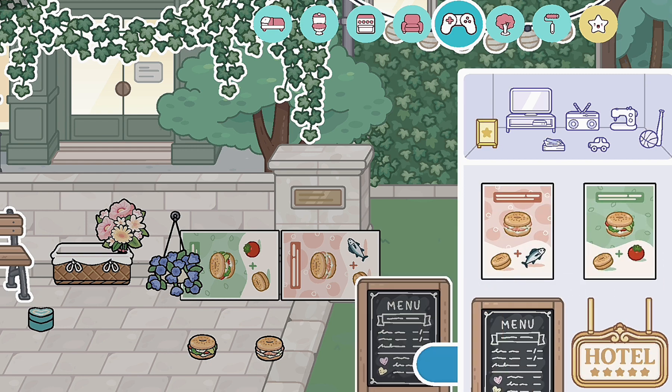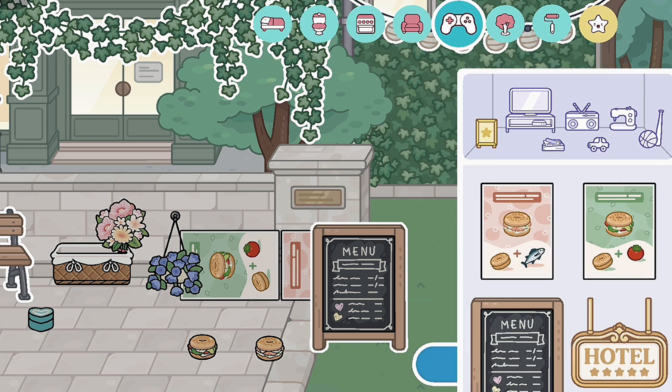Oh my gosh, can you just adore this menu? The little hearts, the framing, the handwriting — it's so cute and adorable. I absolutely love this. The menu is my favorite item in this pack.